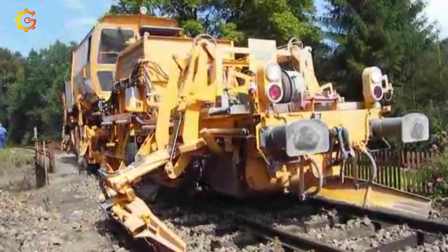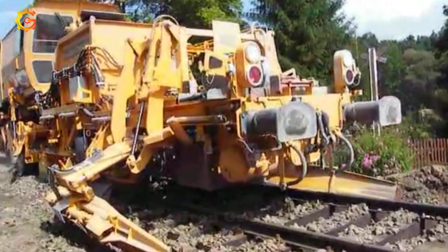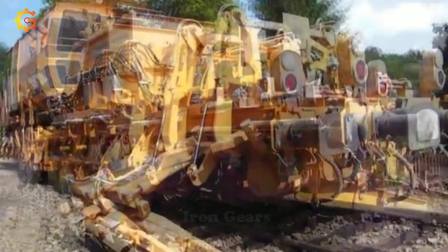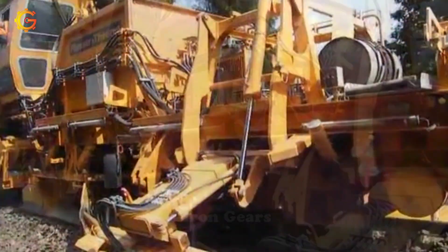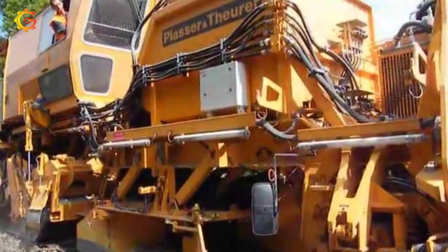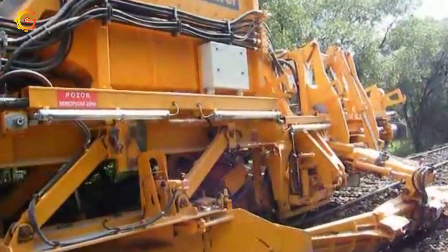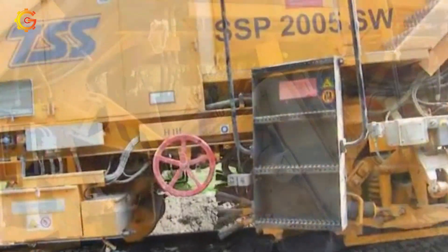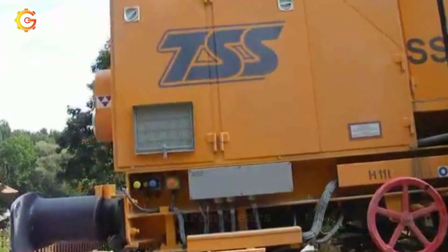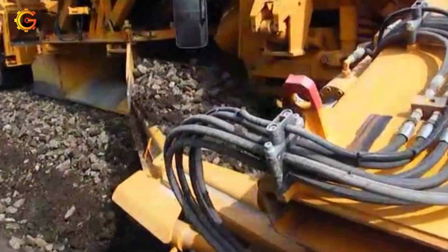Have you ever seen broken rails and how they fix them? The Placer & Thurro Ballast Regulator SSP2005SW is a specialized machine for railway track maintenance and construction. It distributes and shapes ballast — the crushed stone or gravel supporting railway tracks — featuring various attachments for precise and efficient ballast regulation, ensuring track stability and geometry. Using the SSP2005SW, railway authorities and contractors optimize ballast conditions for safe and smooth operations. This machine's role in maintaining track integrity is crucial for reliable and safe train transportation.